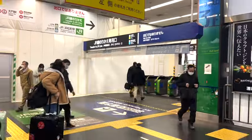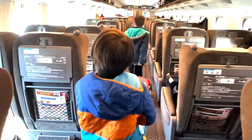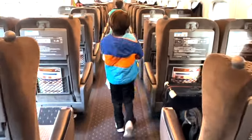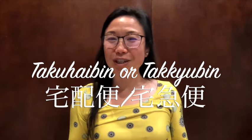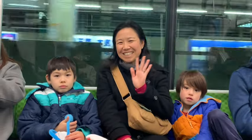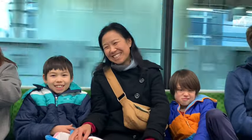Traveling with kids in Japan can be a lot of fun, but lugging around that heavy suitcase and stroller — not so much. Imagine exploring Tokyo's bustling streets or riding the Shinkansen without the burden of bags. In this video we'll show you why Takuhai-bin, Japan's incredible luggage delivery service, is a game changer for parents on the go. Say goodbye to travel stress and hello to a smoother, lighter journey.